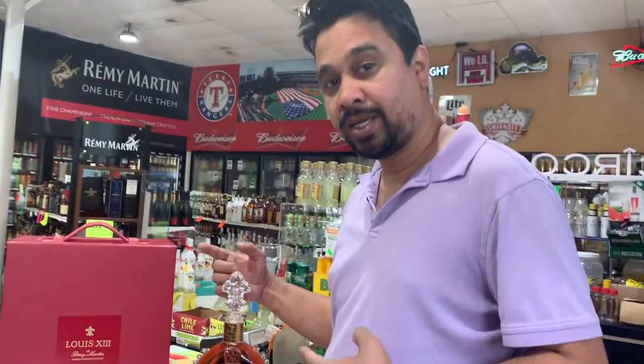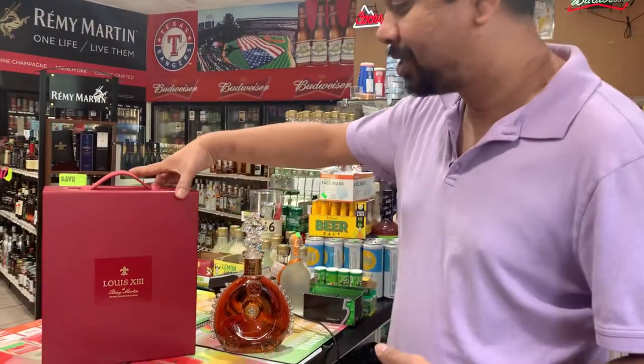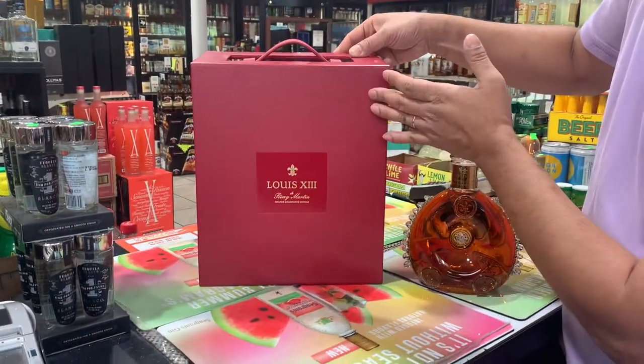This is the Louis XIII, one of the most expensive liquors in the world. You guys need to try this — it comes with a nice leather bag, as you can see.